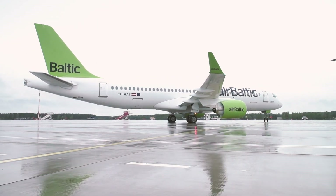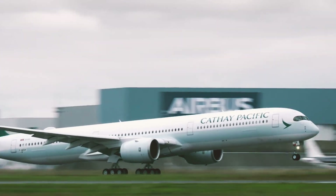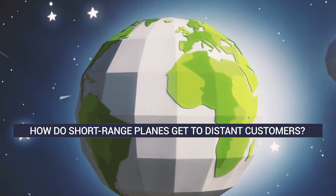Delivery flights are usually a much-celebrated event for airlines. While long-haul aircraft usually make the journey with one non-stop flight, how does short-haul aircraft reach their destinations halfway around the world?